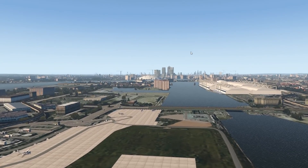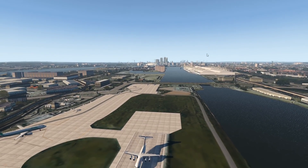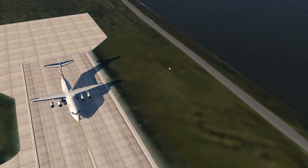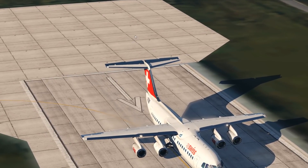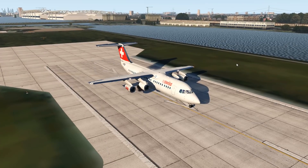Today we are at quite a special airport — London City — to check out quite a special plane: the Avro, also called British Aerospace 146, whatever you want to call it. This is a short-haul airliner known for its very special design. Let's talk about why this plane even needs four engines.